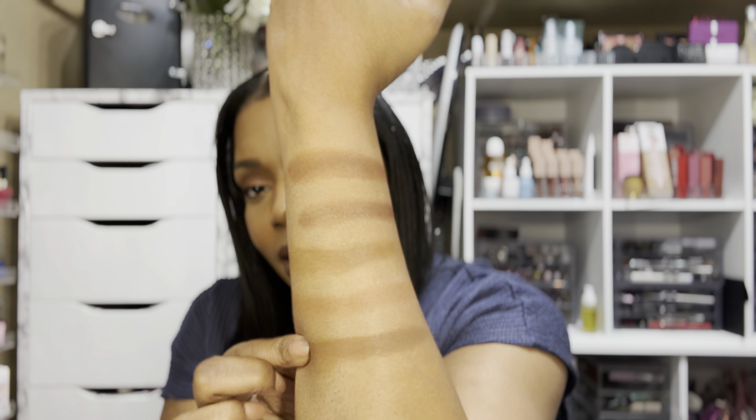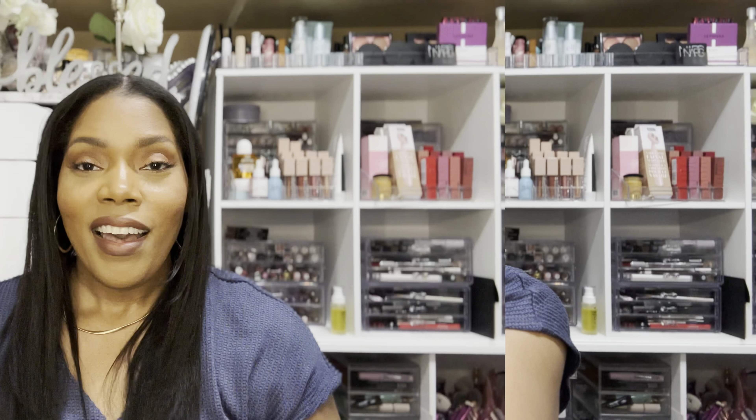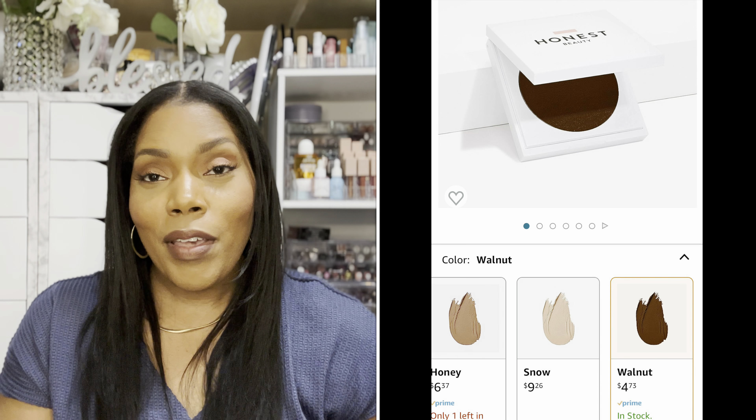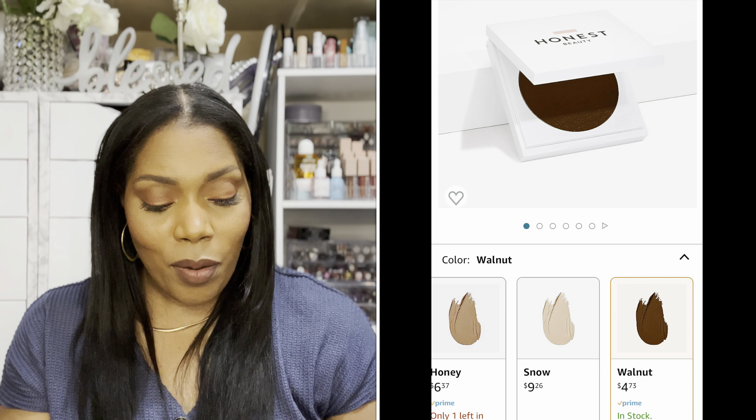Let's swatch and see what this one looks like compared to the others. The bottom one is the Anastasia — quite different from the Juvia's Place. The next one I have is actually a cream foundation I use as a bronzer. I picked this up on Amazon — it is from the Honest Beauty brand, a cream foundation I got for about $4, in the color Walnut.